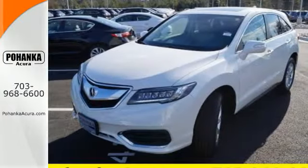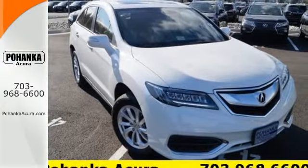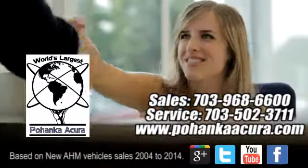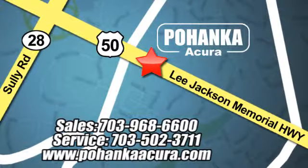It will be hard to top this stunning RDX. Take it for a test drive today. Pohenka Acura is a great place to buy a car. We're conveniently located at 13911 Lee Jackson Memorial Highway Route 50 in Chantilly.